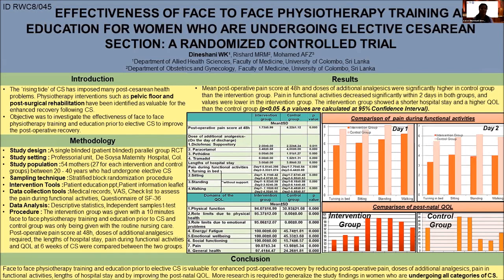First, we'll discuss the methodology. This was a single-blinded RCT registered at SLCTR that used a stratified block randomization procedure. We recruited 54 mothers from SOISA hospital, 27 for each intervention and control group. Patient education via PowerPoint presentation and a patient information leaflet were used as the intervention tools, while medical records, visual analog scale, checklist for pain during functionals, and the SF-36 questionnaire were used as data collection tools.